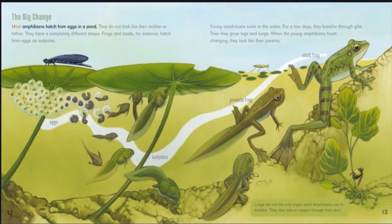The big change. Most amphibians hatch from eggs in a pond. They do not look like their mother or father — they have a completely different shape. Frogs and toads, for instance, hatch from eggs as tadpoles. Young amphibians swim in the water, and for a few days they breathe through gills. They grow legs and lungs, and when they finish changing, they look like their parents.